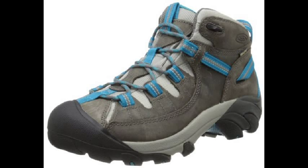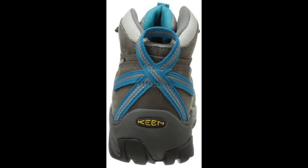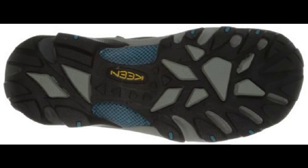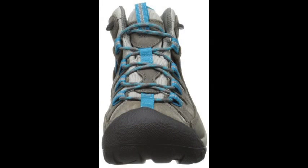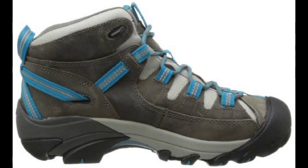Conquer changing terrain in the Keen Targi 2 Mid Hiking Boot. The mid-level height of this women's trail boot protects your ankle from debris and rocks. Waterproof leather and an eVent membrane keep you dry while offering breathability, supportive and strong. The S3 heel structure absorbs shock for a stress-free hike every time you hit the trail in the Keen Targi 2 Mid Hiking Boot.